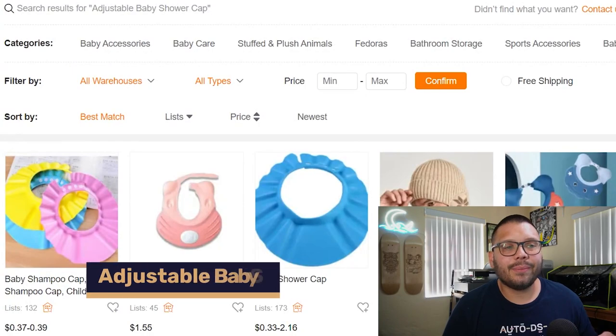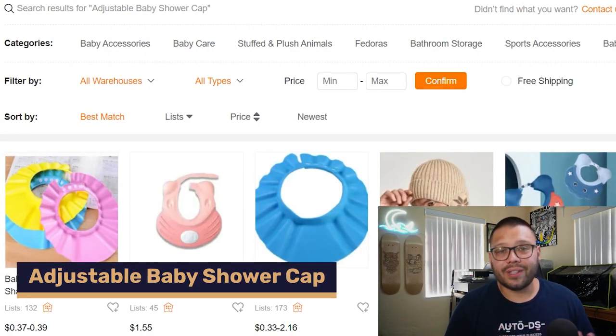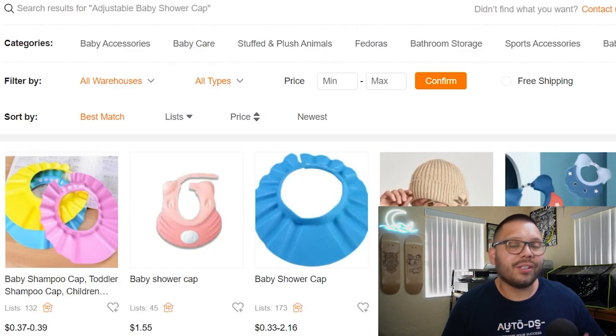The twentieth and final product is adjustable baby shower caps. If you get water or soap in a baby's eyes, it becomes a dramatic ordeal — screaming and kicking. Shower caps help avoid that entirely. The good thing is they're adjustable to fit different head sizes and shapes, and are pretty universal across a variety of age ranges.